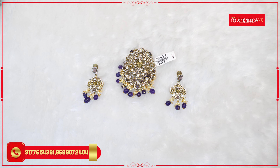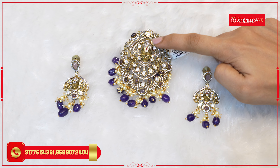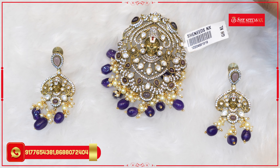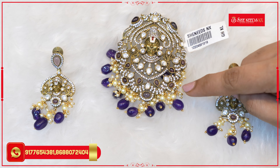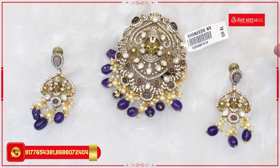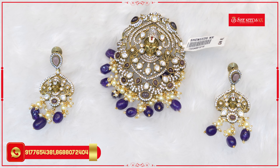Now, this pendant is unique because it features Venkateshwar Swami in the center. The price is ₹3,150.